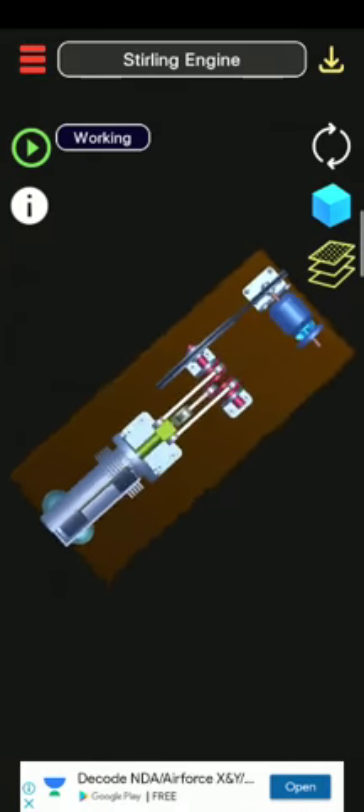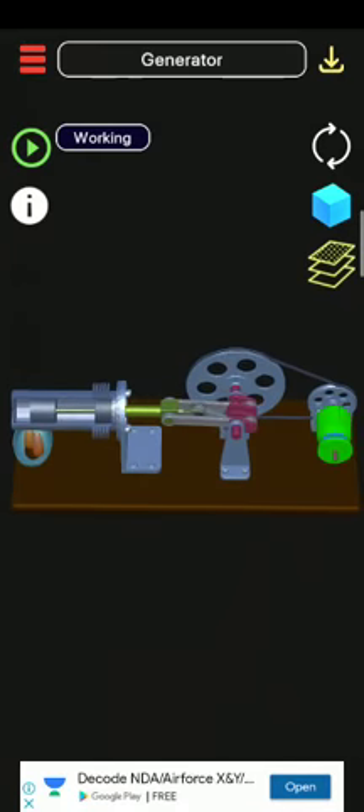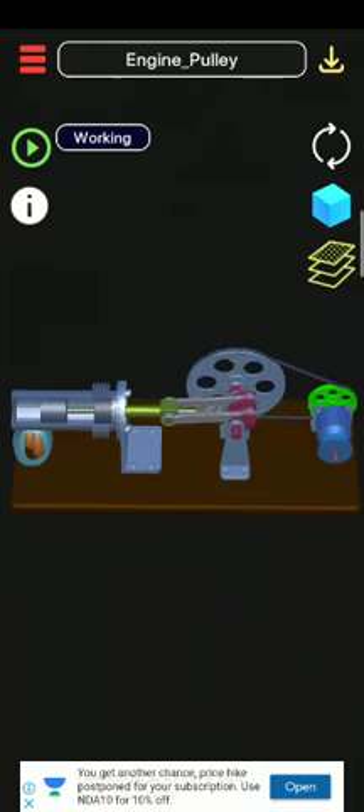Closed cycle means a thermodynamic system in which the working fluid is permanently contained within the system, and regenerative describes the use of a specific type of internal heat exchanger and thermal store known as the regenerator.